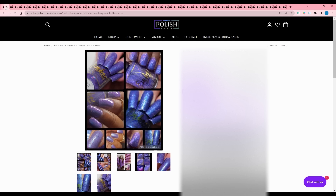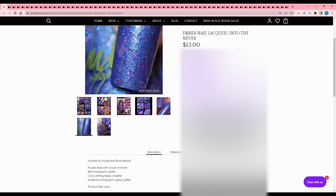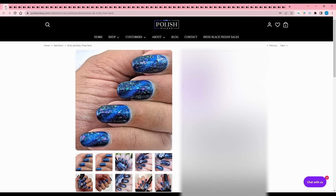Ember Nail Lacquer - Into the Never. This looks quite shifty. Inspired by a purple and blue nebula. It's a purple base with blue shimmer, red holographic glitter, color shifting flakes, and scattered holographic galaxy glitter, 150 available. It looks so different in some of the pictures that I don't know what color it really is. It's blue or purple anyway, so I'd have to pass.